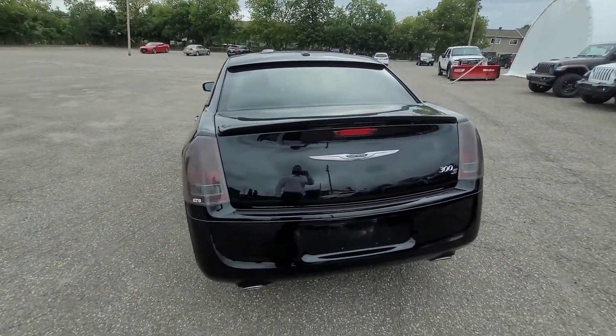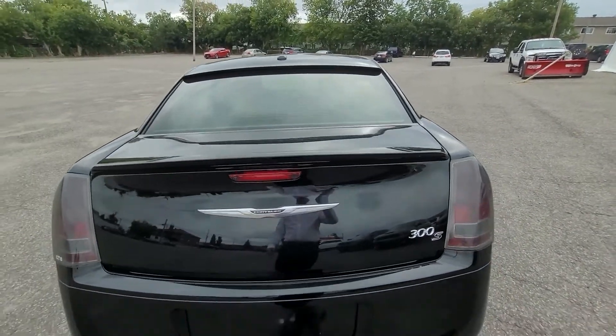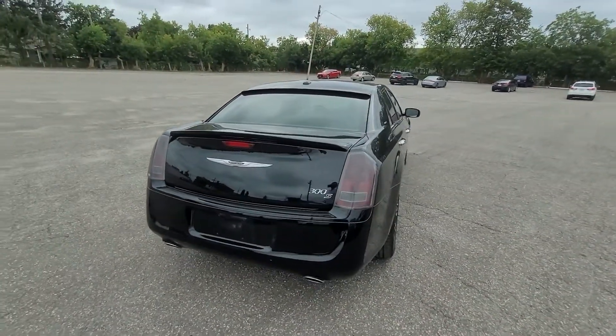Got these nice overlays over the backlights. Got that nice fin up at the top of the back windshield — also not stock, also very good looking.